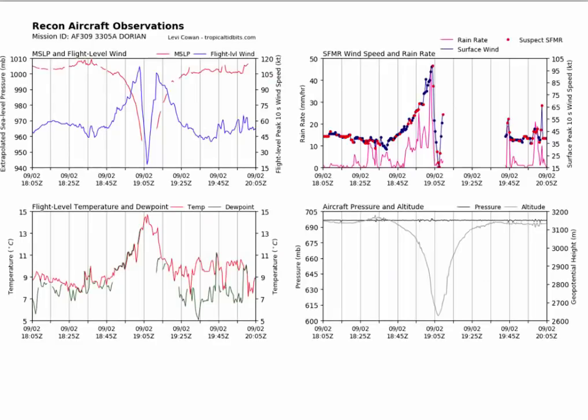This is the Afton Reconnaissance Report. Notice that a couple of things have happened here. The pressure is now around 940 millibars, the lowest pressure. And the maximum flight level winds — there's the blue line here — about 110 knots.